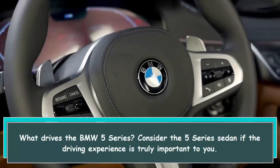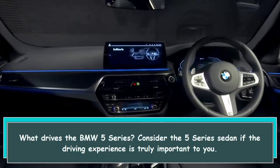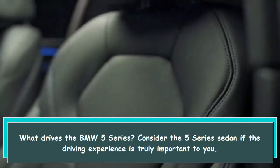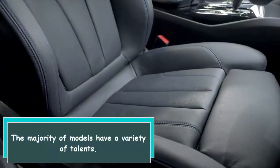Consider the 5 Series sedan if the driving experience is truly important to you. The majority of models have a variety of talents.